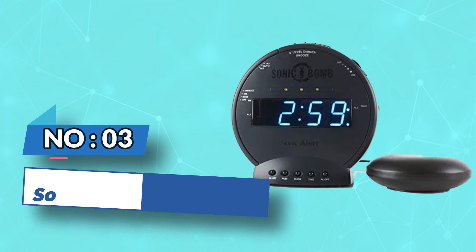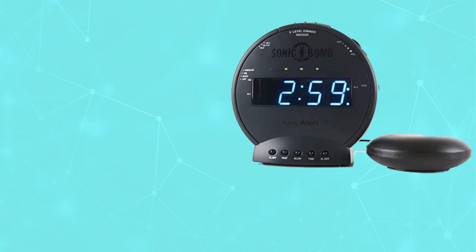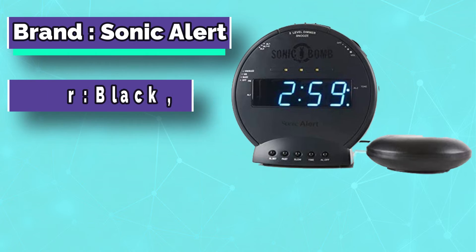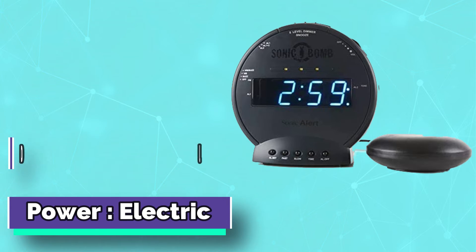Number 3: Sonic Alert Bedside Alarm Clock. If you've tried the loudest alarm clocks but still seem to find yourself oversleeping, the Sonic Bomb Alarm Clock may be the answer to your problems.